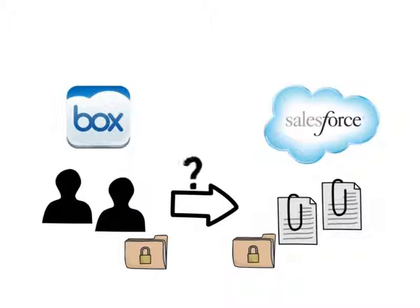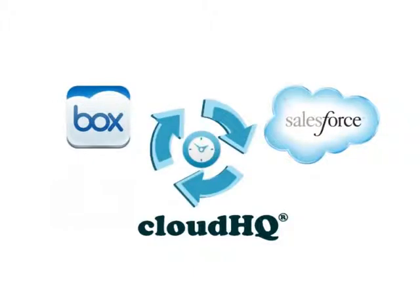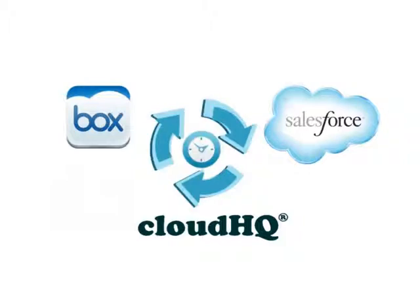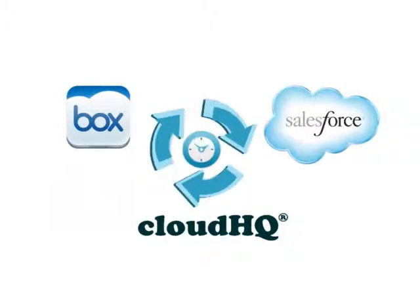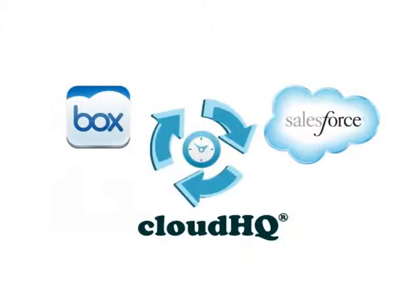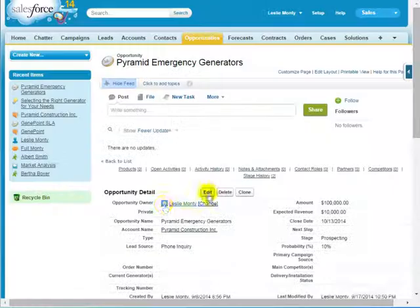Here is where CloudHQ can help you. CloudHQ is an all-in-one solution for your organization. CloudHQ offers a superior, easy-to-use document and file management cloud service that ensures that the data in Salesforce and Box are in sync and can easily be shared. Here is a short demonstration on how important information in Salesforce is easily backed up into Box by CloudHQ.